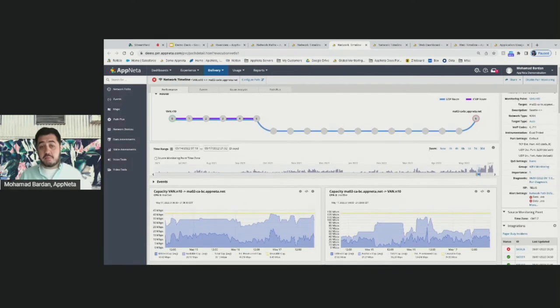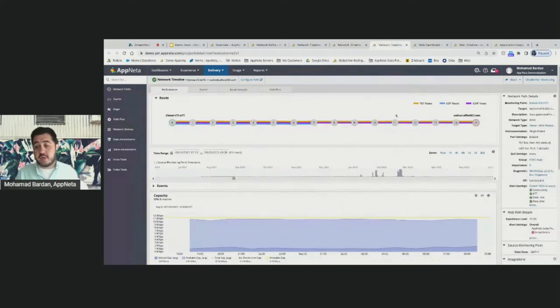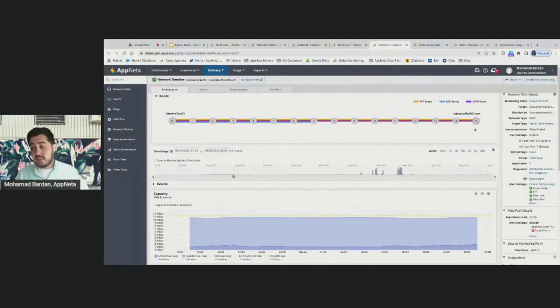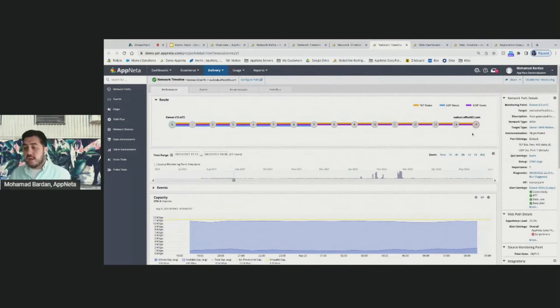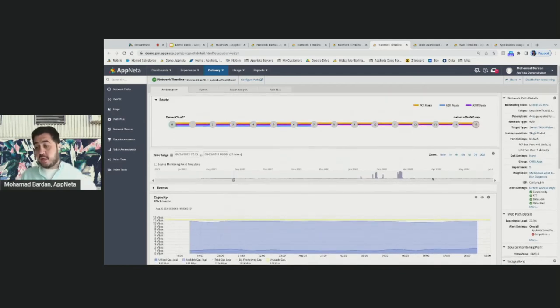In this example, we're monitoring from that work-from-home user to one of our offices in California to collect these metrics. We can also monitor to SaaS applications like Office 365, without needing a monitoring point at the destination end — monitoring to any SaaS or on-premises application from the user perspective, understanding what end-user experience looks like during a given time frame.